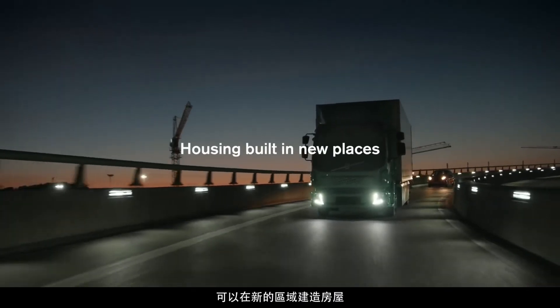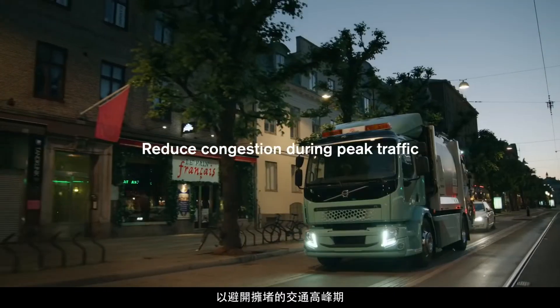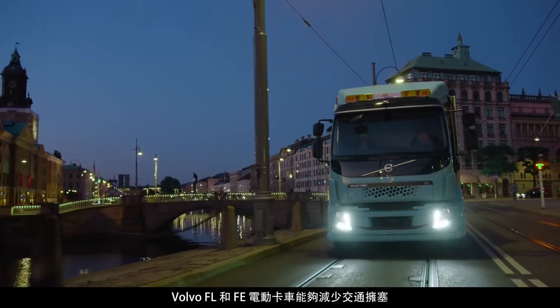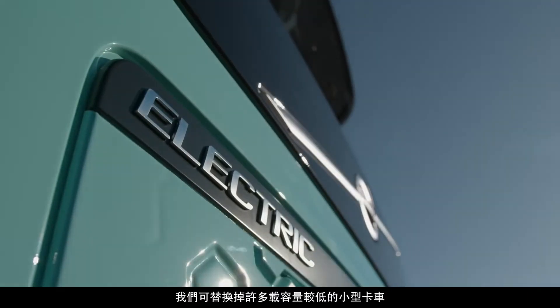Housing can be built in new places and more transportation can be accomplished at night in order to reduce congestion during peak traffic. The Volvo FL and FE Electric trucks will also be able to reduce congestion by having a high load capacity, allowing them to replace many smaller trucks.